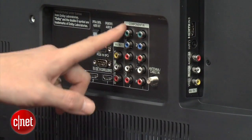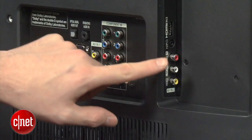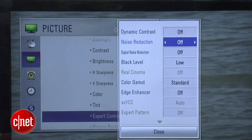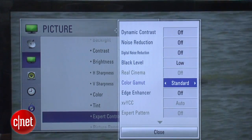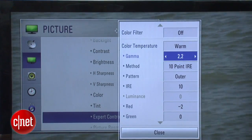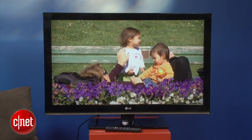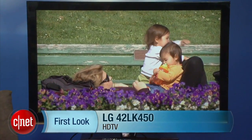One area where LG didn't skimp was picture settings — there's a slew of presets plus a 10-point grayscale and full color management system, which is a real plus at this level. Around back you'll find two HDMI ports, two component video, a PC input, and a third HDMI, plus a headphone jack on the side. However, in the lab we were disappointed by picture quality: the real weakness is very light black levels — the blacks look relatively grey and lack the punch that TVs from Sony and Samsung at this price point can deliver.